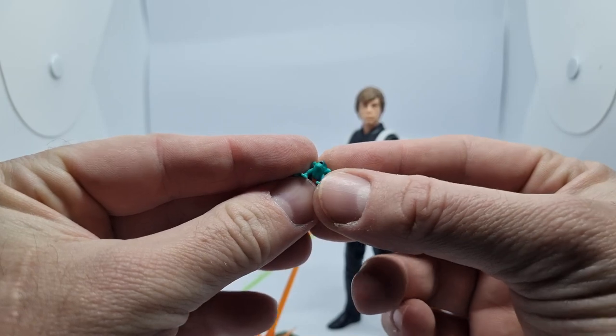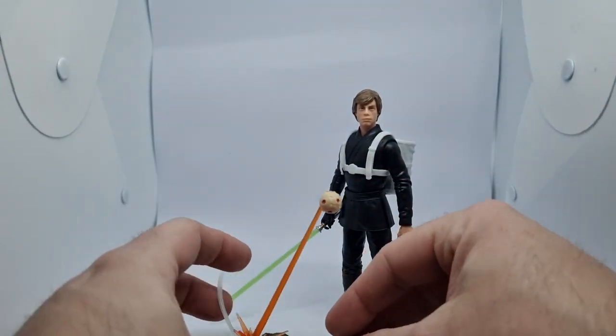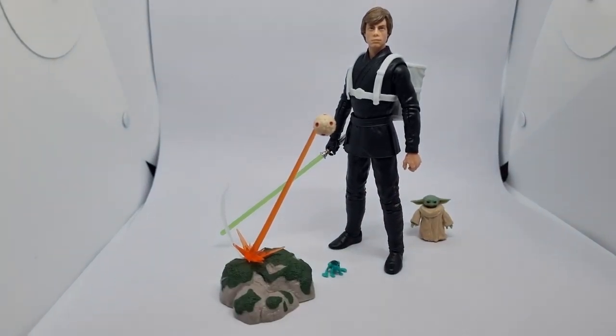We do get this little frog as well, which came with Grogu in his single release. I'll pop him down there — let's just tilt that so we can get a look at it all.